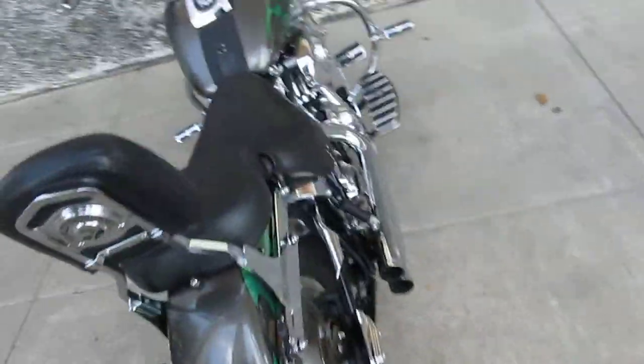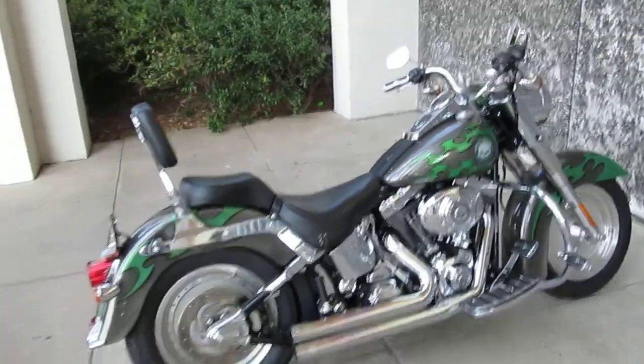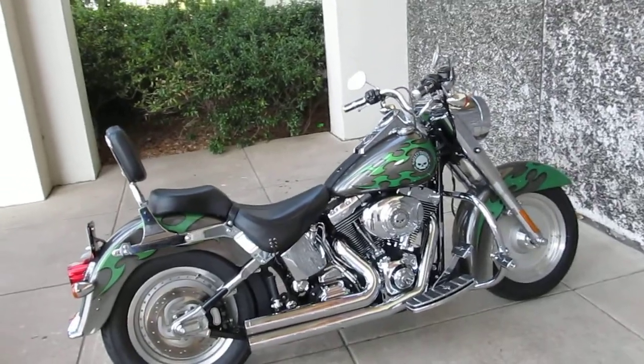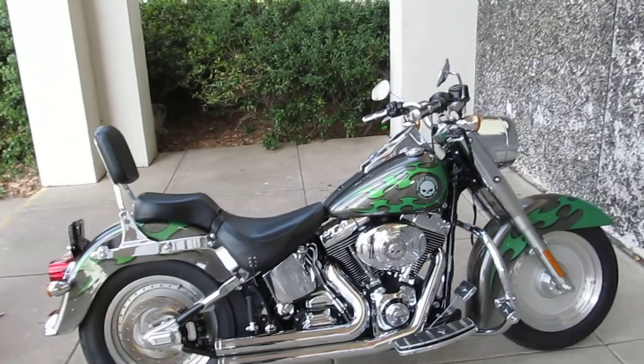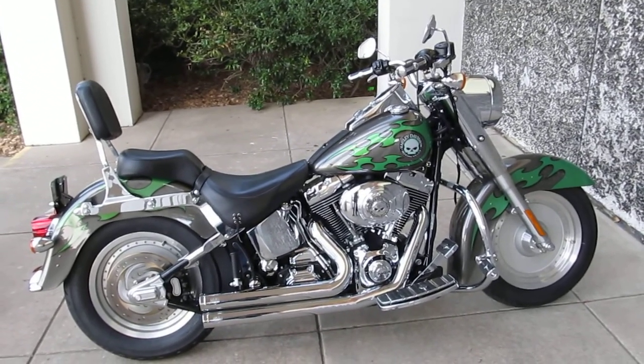We have Hondas, Yamahas, we have all kinds of bikes. Our specialty is the Harley-Davidson and the custom bike. Thanks for looking, thanks for your time. This is Bronco Bob with American Motorcycle Trading Company and we are now blessed with our 15th year of business. Thanks for looking, thanks for your time. Have a great day.